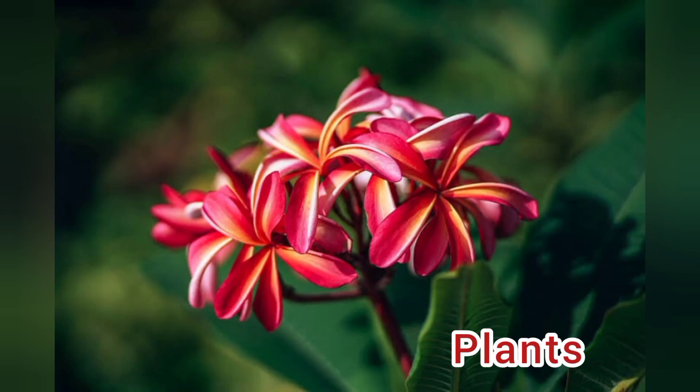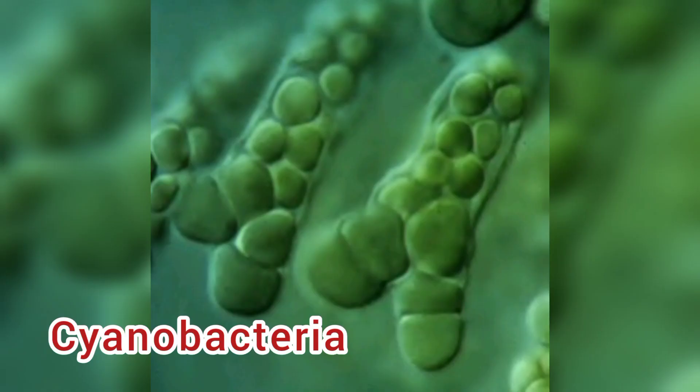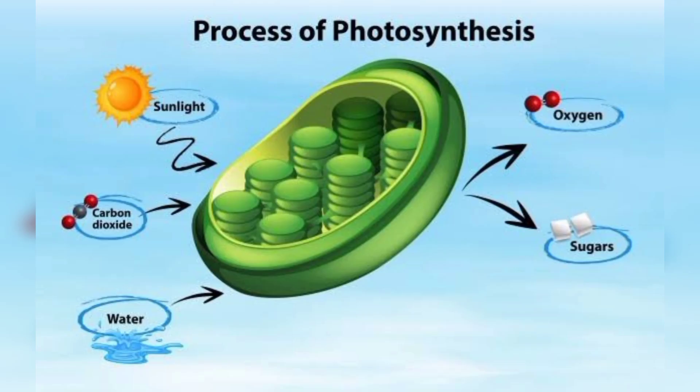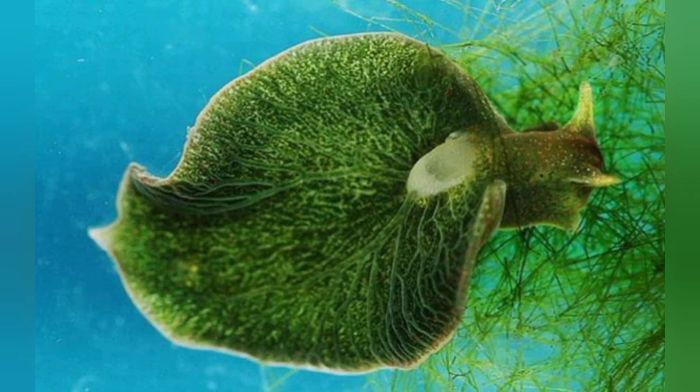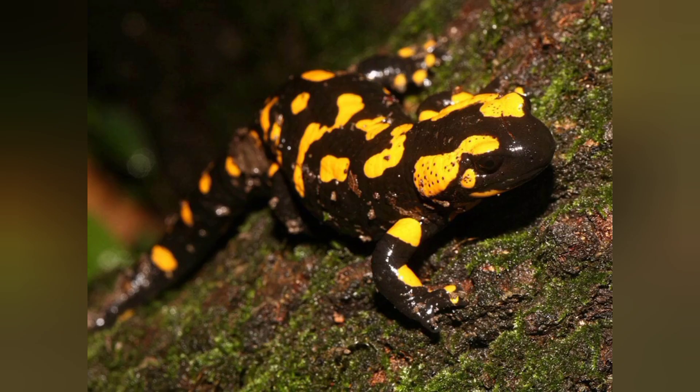Most people think that only plants and other microscopic organisms like algae and cyanobacteria are the only organisms capable of performing photosynthesis. However, in recent studies, scientists found out that there are animals capable of performing photosynthesis and getting energy out of it.